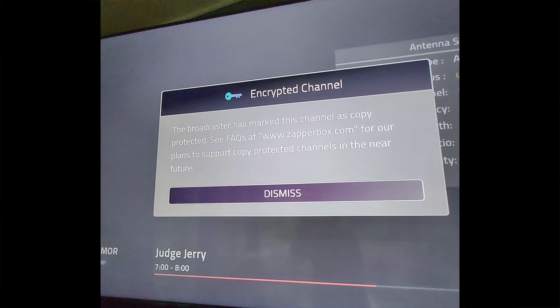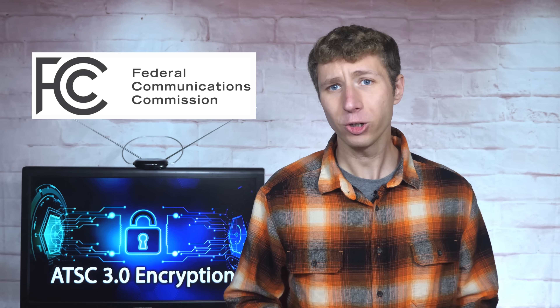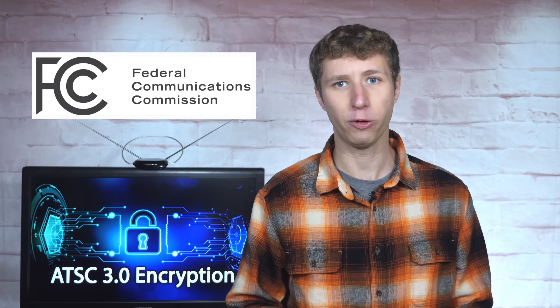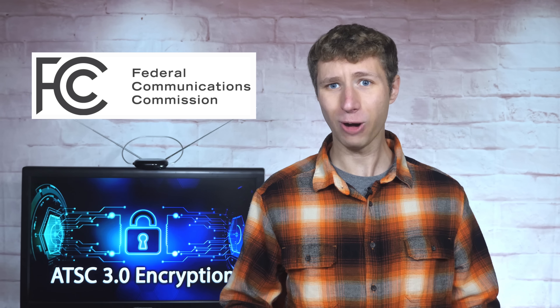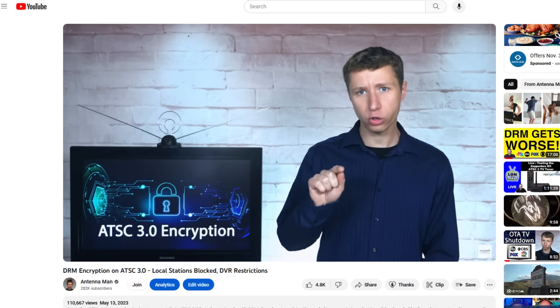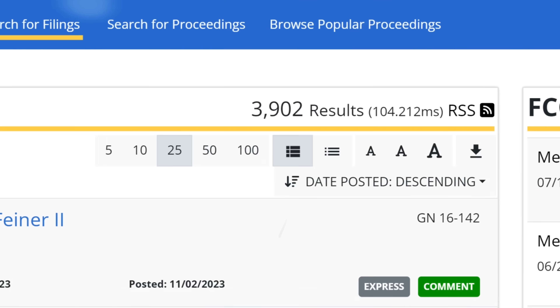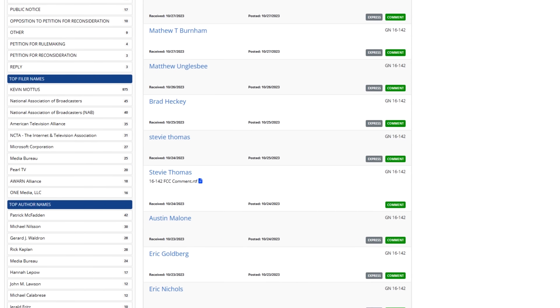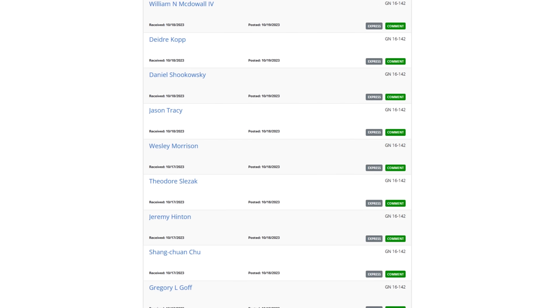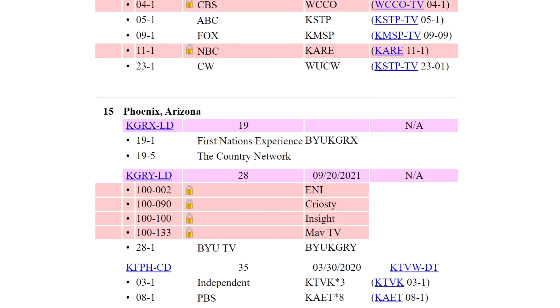I'm getting really annoyed having to continuously push this issue when very few people in the position to change things are listening. I understand that the FCC is aware of some of these issues, but for the most part, they've just sat around and let the whole thing happen. Despite the concerns from myself, Lon Seidman, Cord Cutters News, TechHive, and thousands of individual comments on the official FCC docket of next-gen TV, broadcasters continue to turn on DRM-encryption on more and more TV stations.